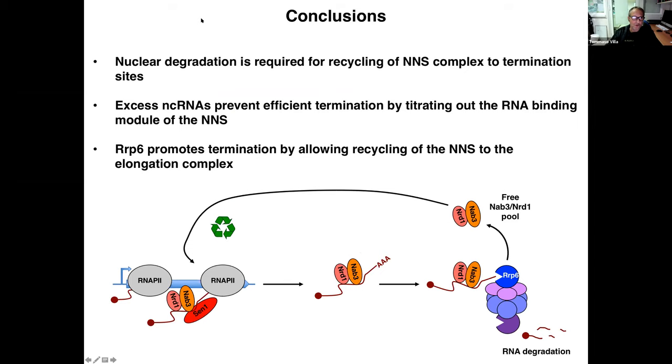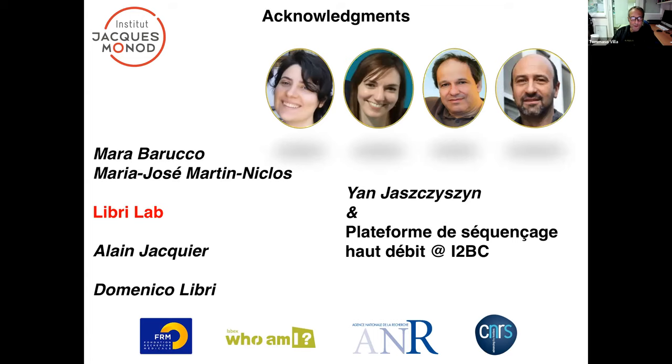In conclusion, I hope I convinced you that nuclear degradation is required for recycling of the NNS complex to termination sites, and that excess non-coding RNAs prevent efficient termination by titrating out the RNA binding proteins NERD1 and NAB3. Therefore, Rrp6 and nuclear RNA degradation at large promote termination by allowing recycling of the NNS complex to the elongation complex. I'd like to acknowledge the people directly involved in this project — Mara, Pepa, Alan, and Domenico — the Libri lab, the sequencing platform, and all funding sources. I'll be happy to take questions.